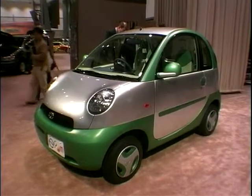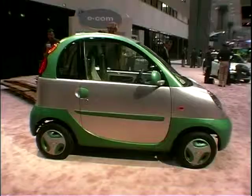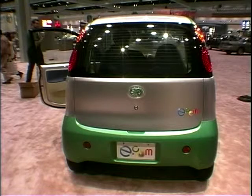Here's another of those Tokyo show cars that's now popping up around the world. It's called the Ecom, and as its appearance and name suggests, it's another one of those electric cars that we're supposed to be driving around in in the very near future.